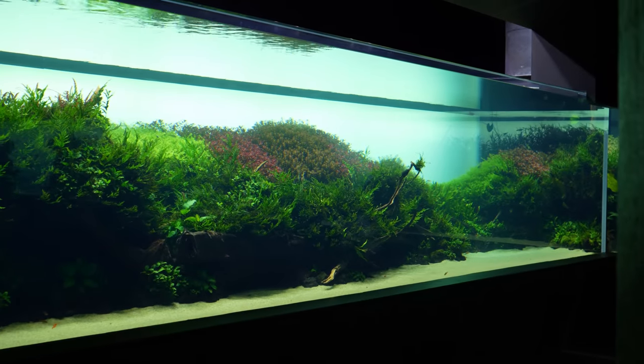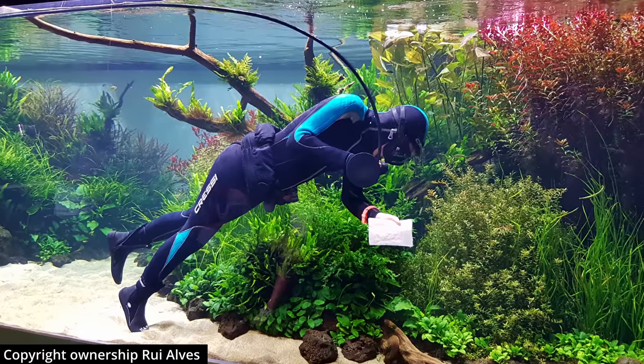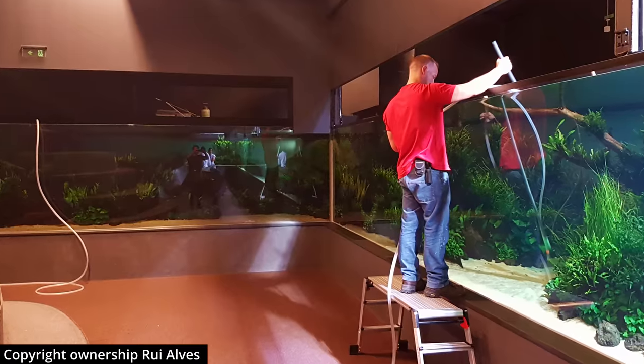Maintaining this massive aquarium is not an easy task. Every day between 6 and 10 a.m., a team of divers cleans the acrylic, vacuums the sand, and trims the plants.